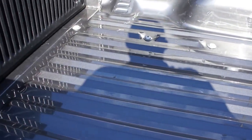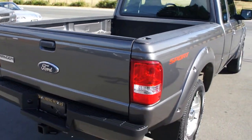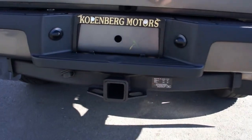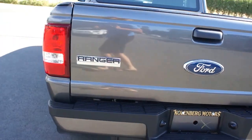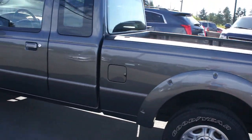The box has got very little use — barely any scratches. It has the trailer tow package. The paint is a nice gunmetal gray metallic.